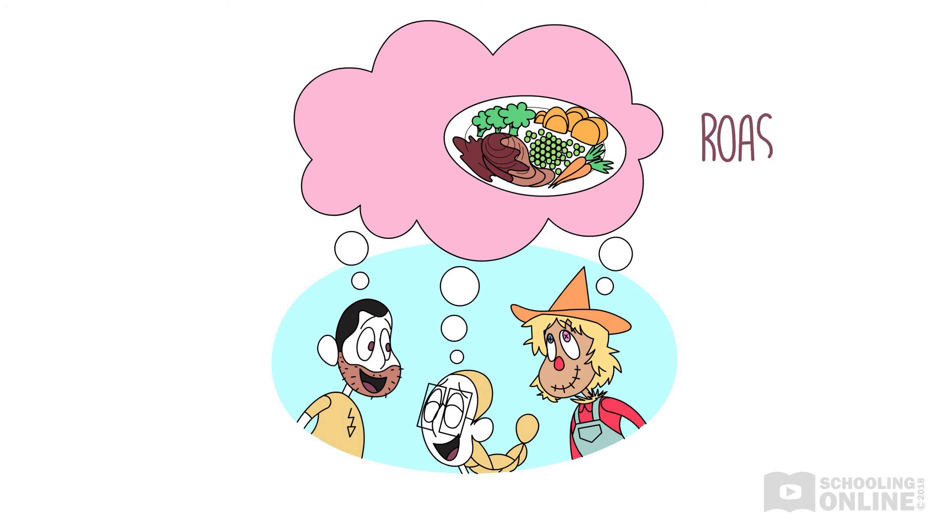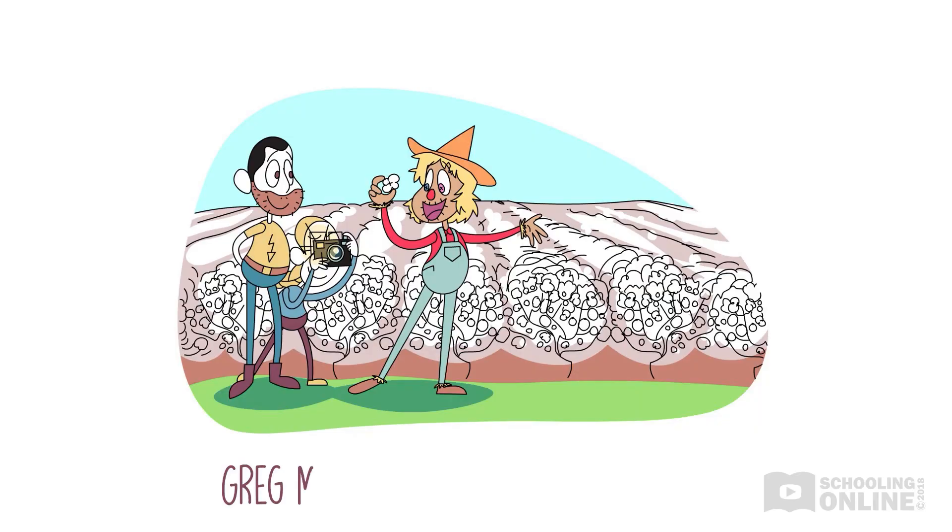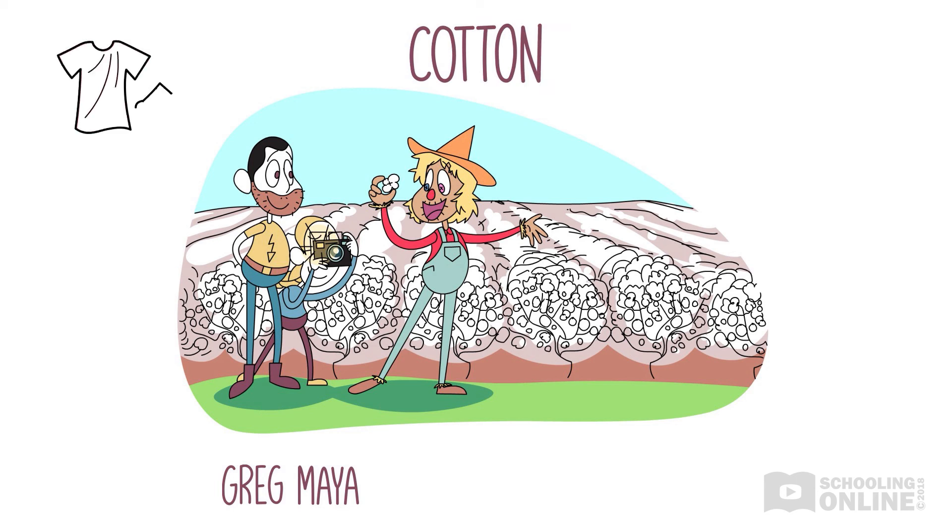"My favourite dinner is roast lamb," mentions Greg. "With potatoes," adds Maya. "Mmm, yum!" says the scarecrow, rubbing his straw belly and thinking about a delicious roast. "Anyway, back to the tour. Next, we'll look at our cotton crop. Those marvellous plants produce fibres that we use to make fabrics for clothes and other things, like bedsheets."